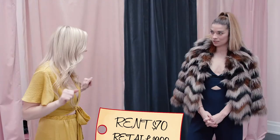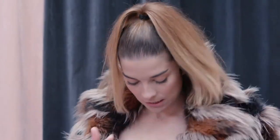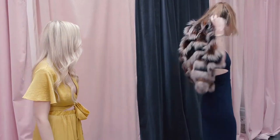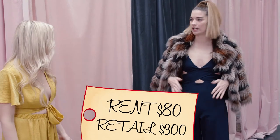So this is a Show Me Your Moo Moo — it's a couple hundred dollars retail and it rents for $70. This is a $300 coat and they rent it for $60. And this one, I think $300 retail, and they rent it for $80.